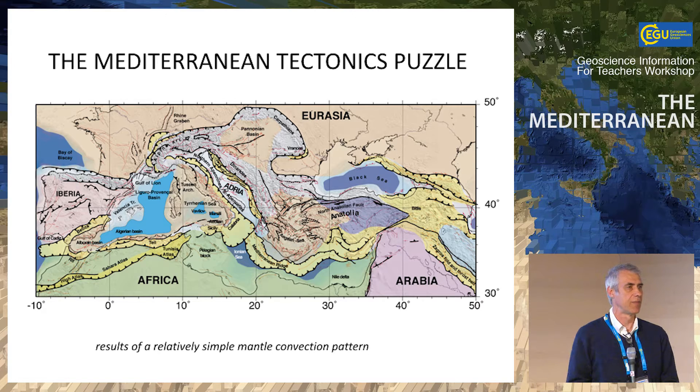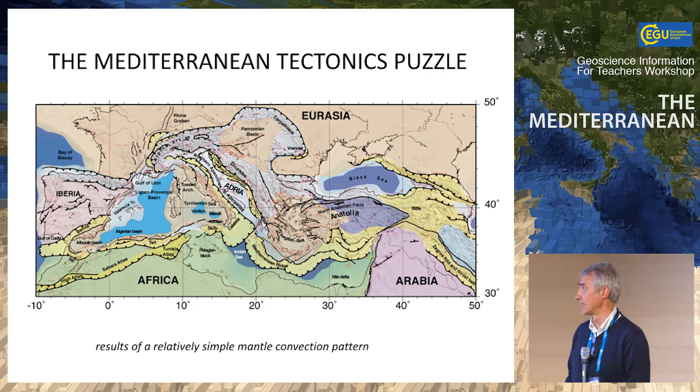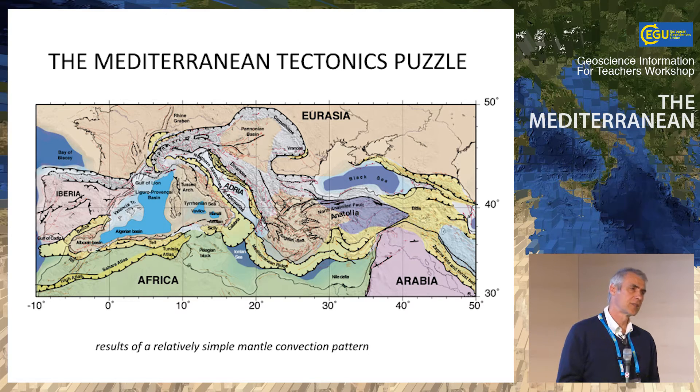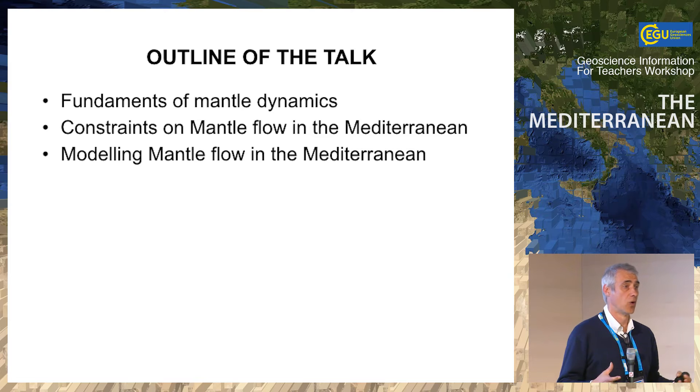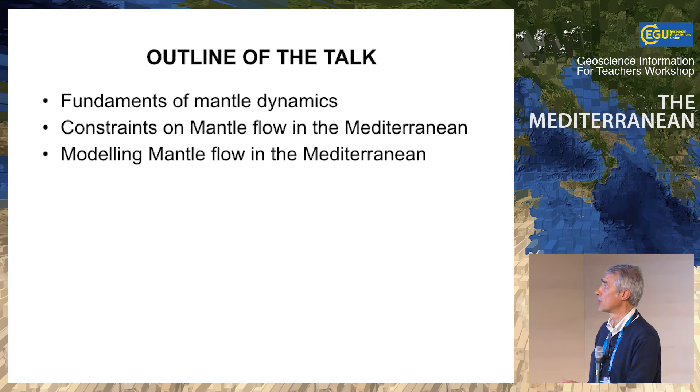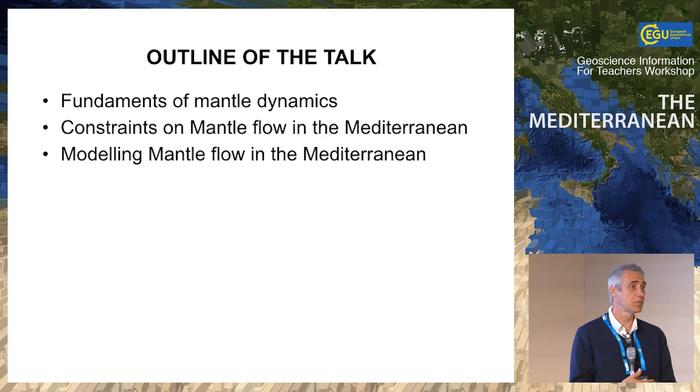My goal today in these 30 minutes is to try to convince you that all this pattern we see on the surface is the result of a relatively simple pattern of mantle convection. The talk has three parts: first, putting some foundations on mantle convection — what we know and how it works; then some constraints on mantle flow from the Mediterranean, which you already saw with Loran's presentation; and then going into modeling — what kinds of models we can do to understand the pattern of mantle convection.